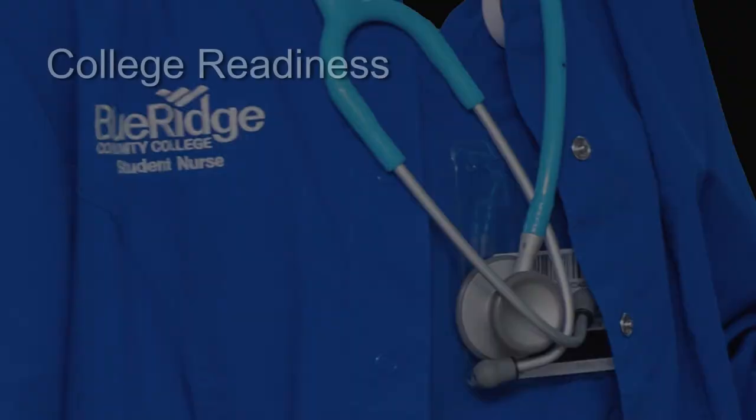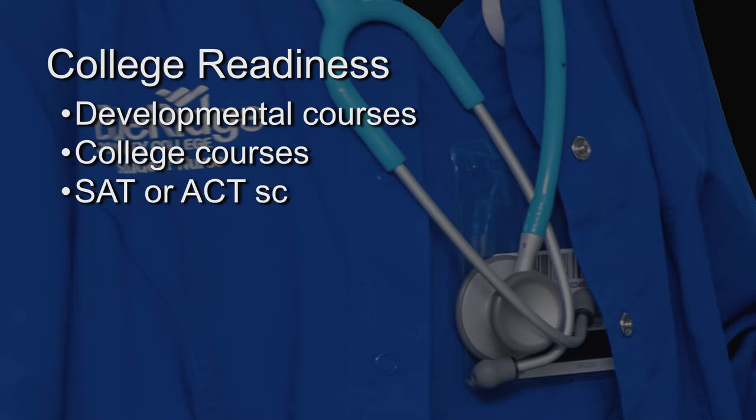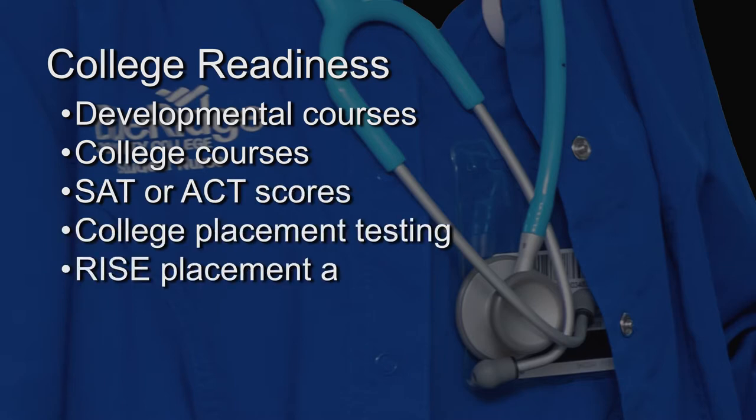You must demonstrate college readiness through appropriate developmental courses, college courses, SAT or ACT scores, college placement testing, and/or RISE placement assignment.